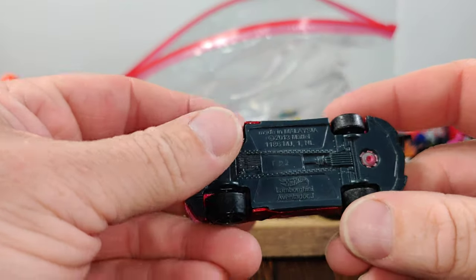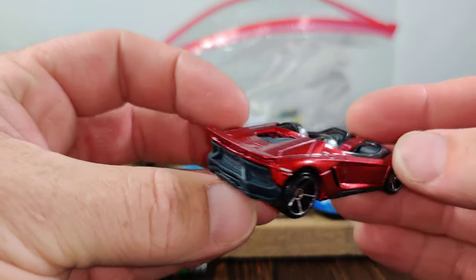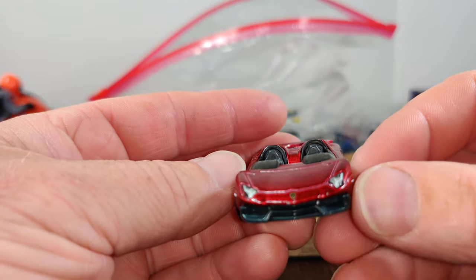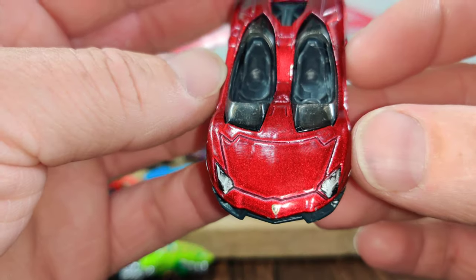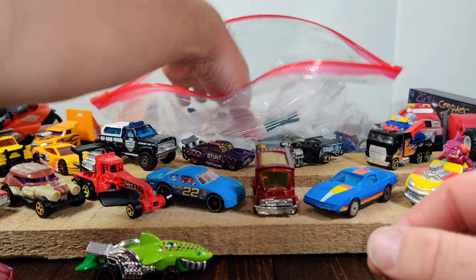There's a Lamborghini Aventador — pretty cool looking. Let's see what else is interesting in here.